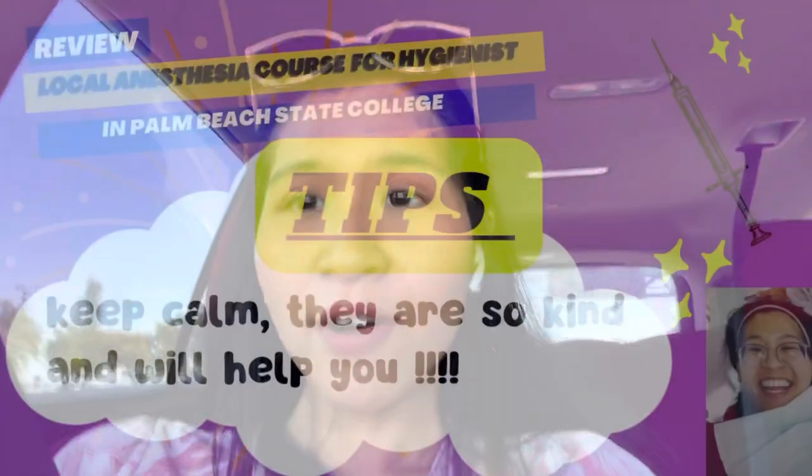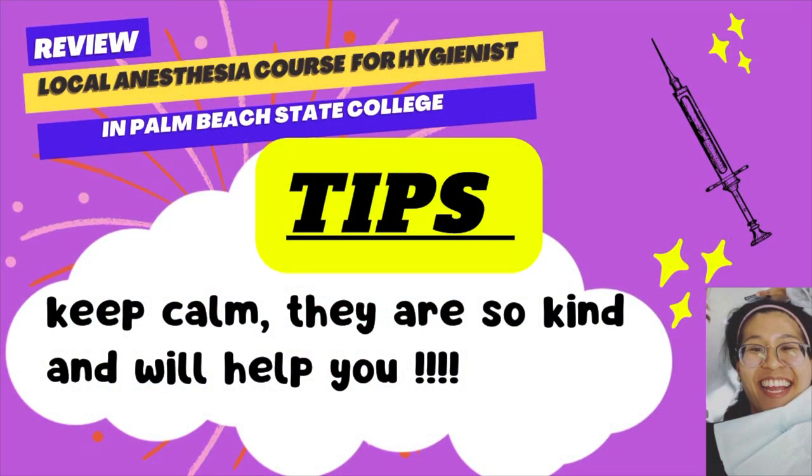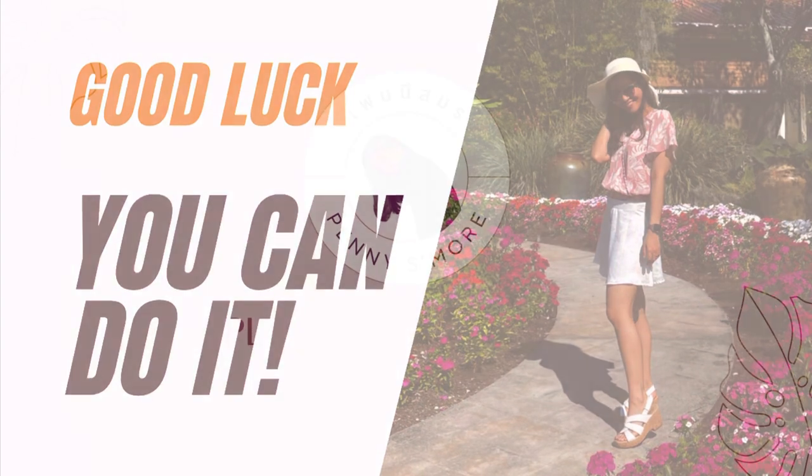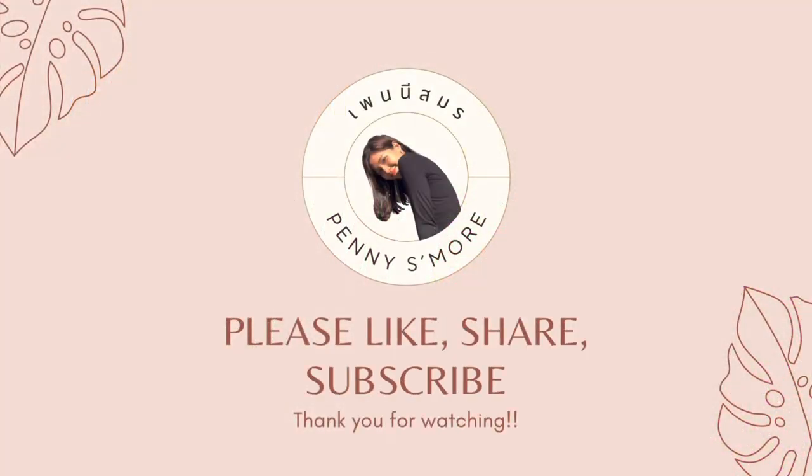After the hands-on portion, they bring you back to the lecture room to cover special patient considerations: which patients to avoid using epinephrine with, which medications to watch out for, and how to calculate dosage recommendations. After that, you're done. It's not bad at all — just keep calm, the instructors are super kind and will help you out. Good luck on your journey — you can do it! If you have a spare moment, please like, share, or subscribe to my channel.